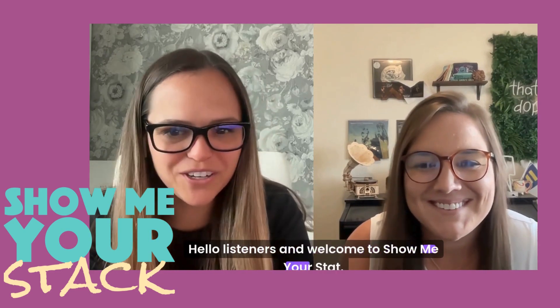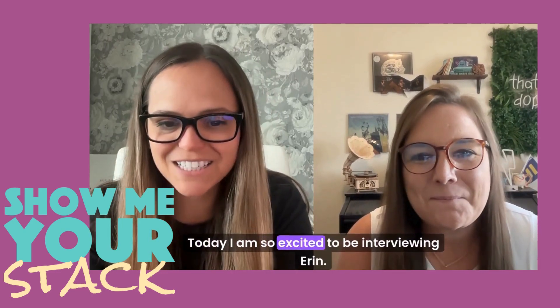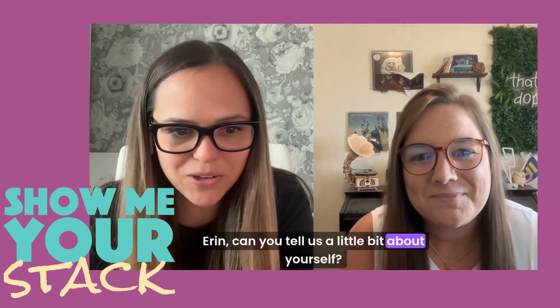Hello listeners, and welcome to Show Me Your Stack. Today I am so excited to be interviewing Erin. Erin, can you tell us a little bit about yourself?